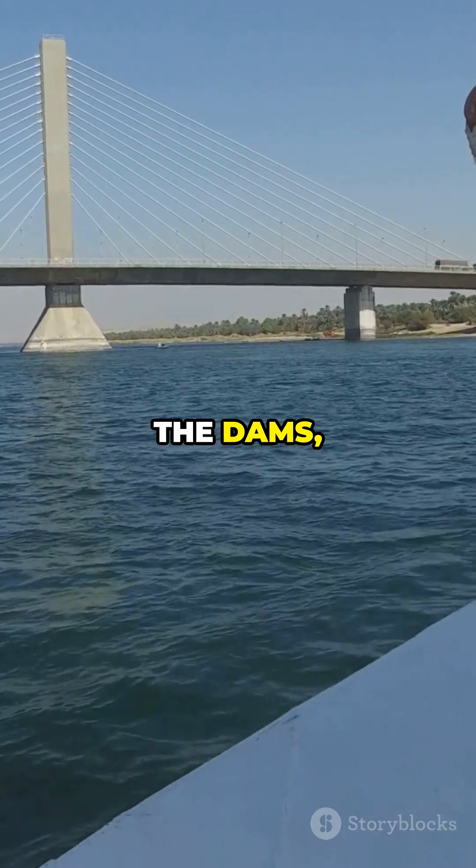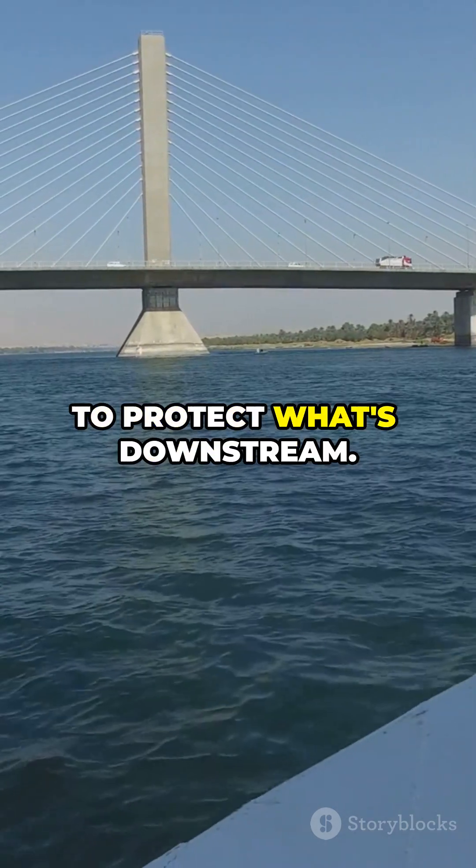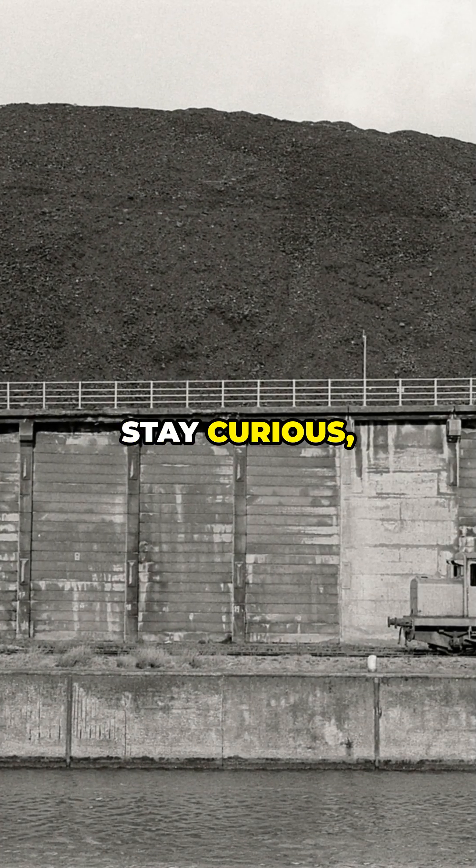In the battle of the dams, GERD might be the safer bet against seismic threats, but both need vigilant monitoring to protect what's downstream. Stay curious. Stay informed.